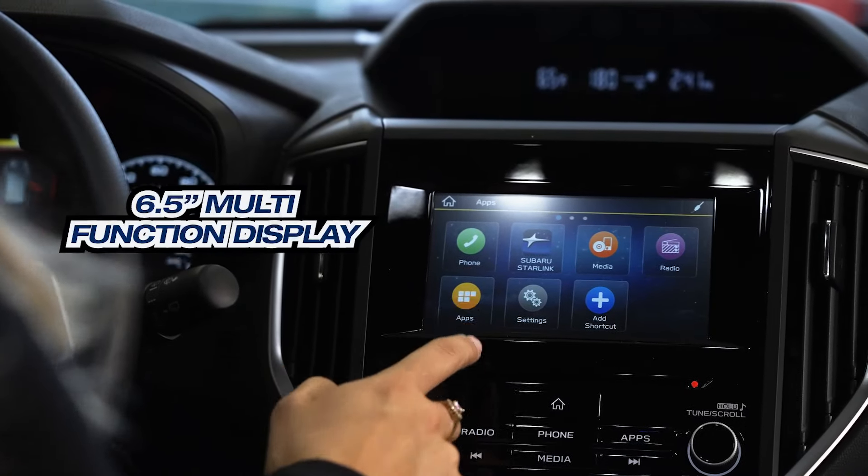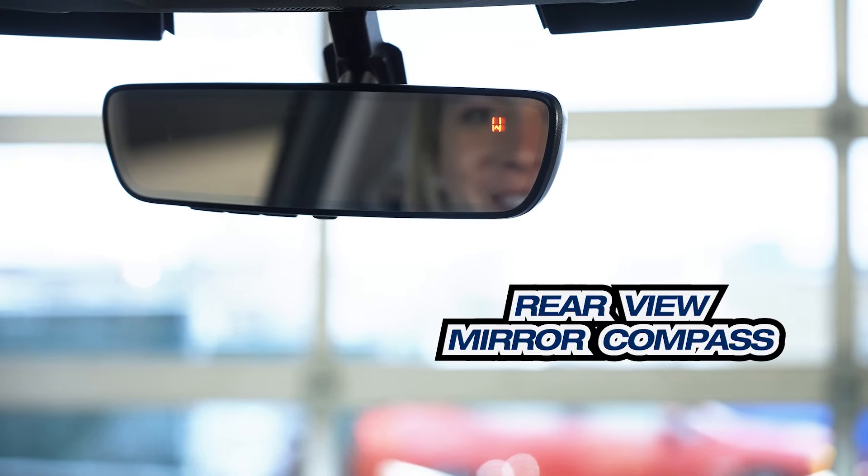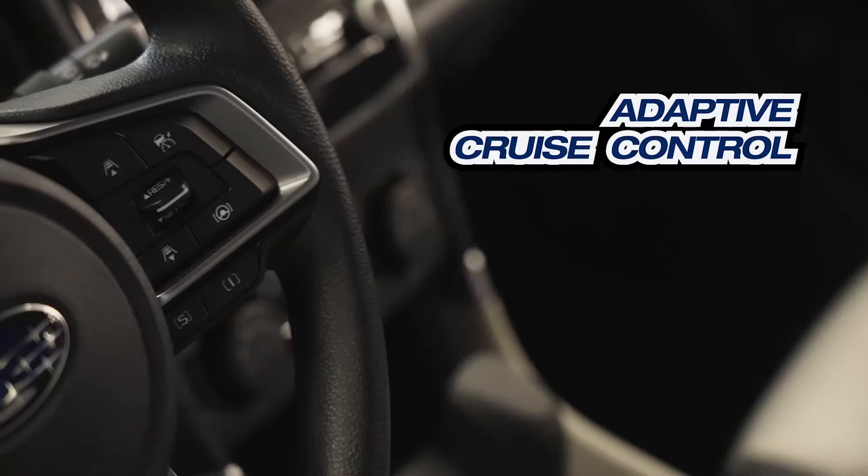Multi-function display — wow, look at that. A little compass in the corner, that's neat. And it even has cruise control. I love cruise control. I feel like every car has to have it.